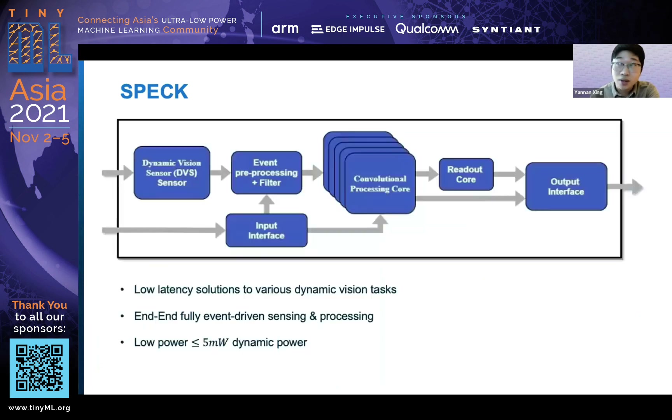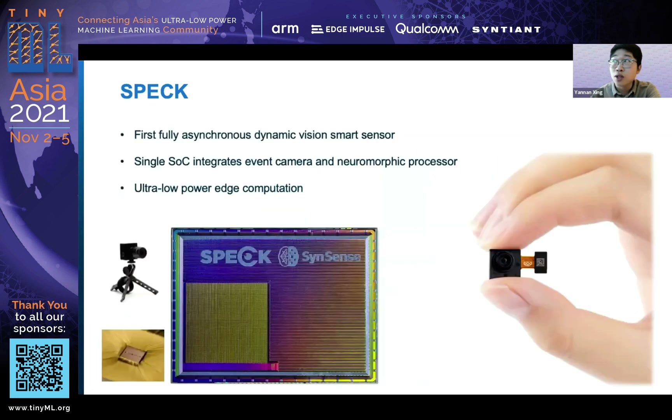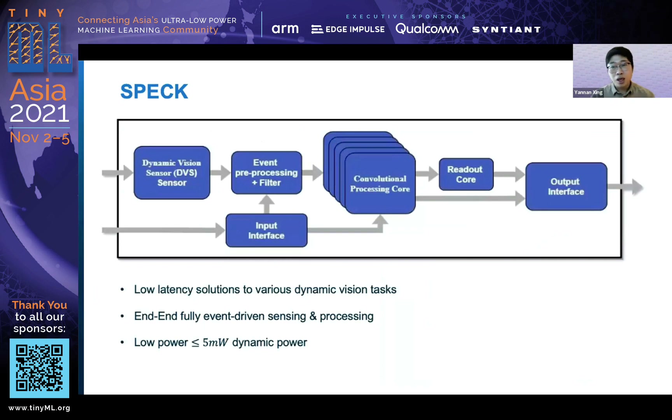On the right-hand side you can see we package this chip in a very small module. Getting into the chip, the processing pipeline is shown in the figure. We have the DVS at the front, which allows you to do some event-based preprocessing and filtering, then the CNN cores, and we also provide a readout and output interface that allows you to use this chip to interact with external devices.